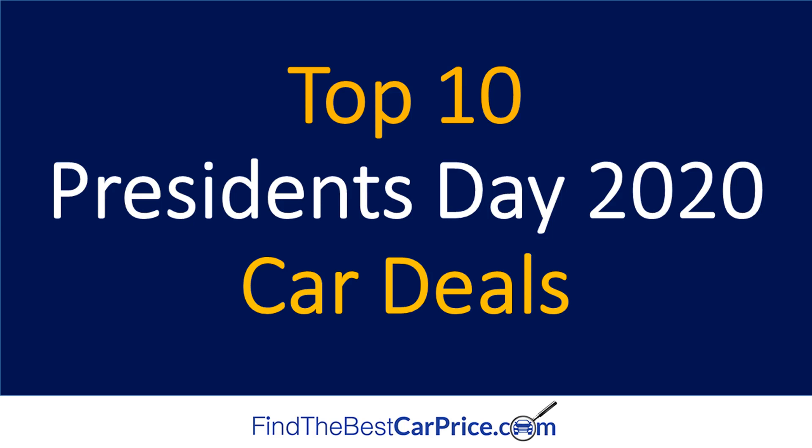Hi, I'm Jeff from FindTheBestCarPrice.com. Today I'm going to share my picks for the top 10 President's Day car deals. Stay tuned to the end of the video because I'm going to share where you can find the only free listing of all current deals from all major car brands. Let's jump right into my picks.